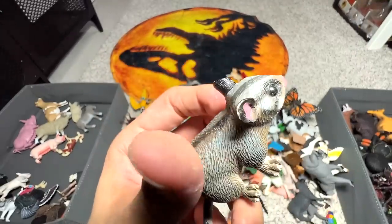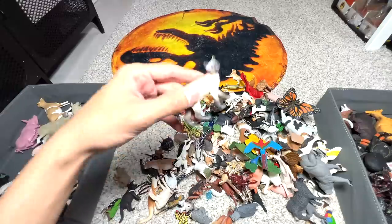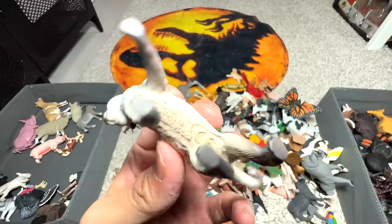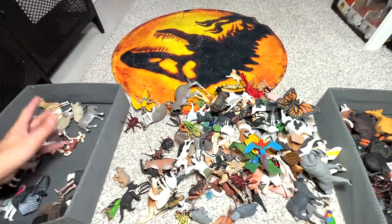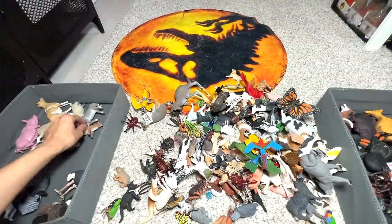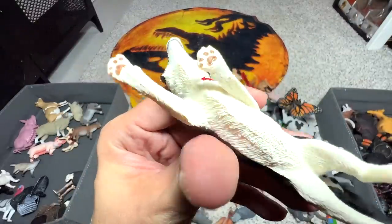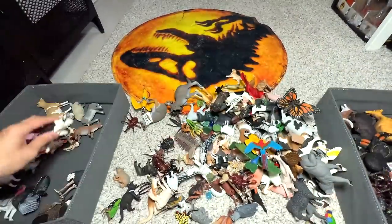A leadbeater's possum — this is an Australian animal, so into the box. And what do we have right here? A Siamese cat — I'm going to put this near the dogs. And here we have a calf — farm animals. Border collie — the most intelligent breed of dogs.